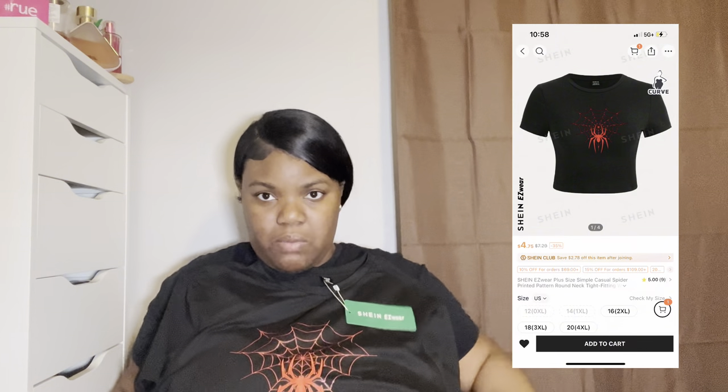The next thing I have is this shirt — size 2X. It just has a spider on the front and it's a cute crop t-shirt. I bought two of these shirts; my cousin bought the other one. She might be wearing this too, so if y'all see this shirt twice in my video, my cousin has the other one.